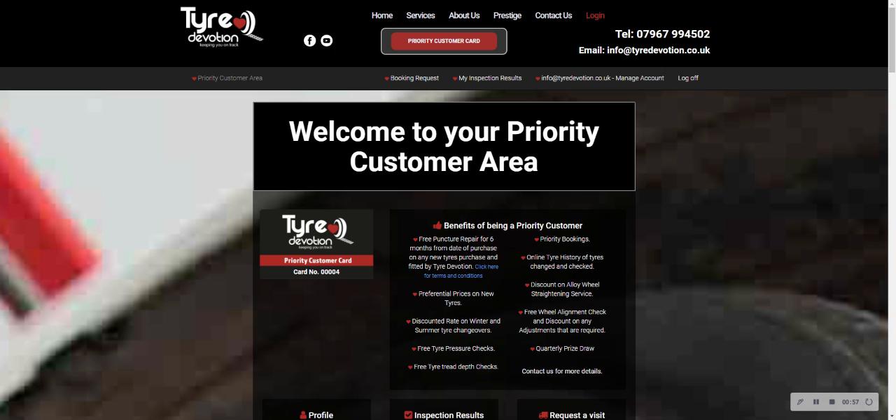I'm Norman. Thanks very much for being a Tire Devotion priority customer card holder. There will be more videos to follow on some of the other functionality. Thanks a lot.